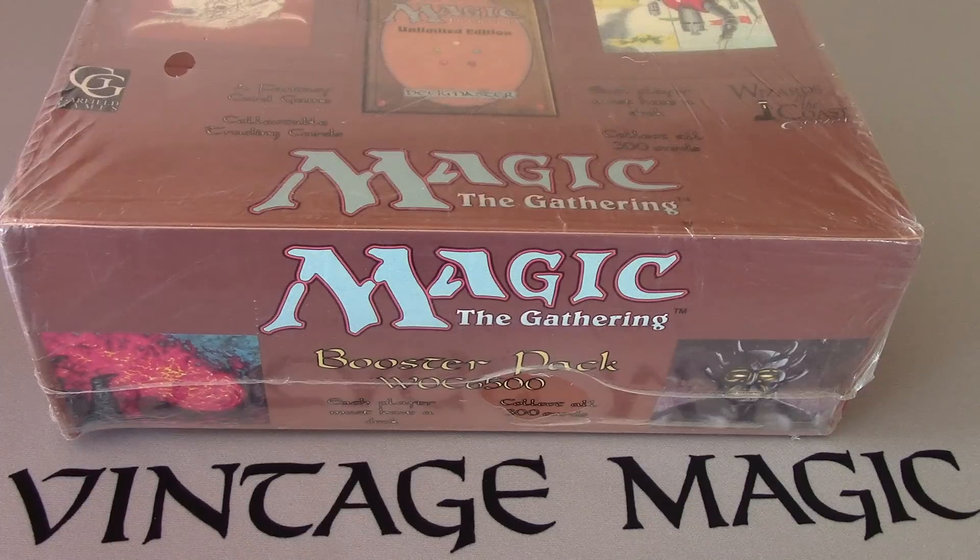Hello and welcome to OpenBoosters. People have been asking me about the beta booster box that I intend to open one pack at a time for 36 weeks.